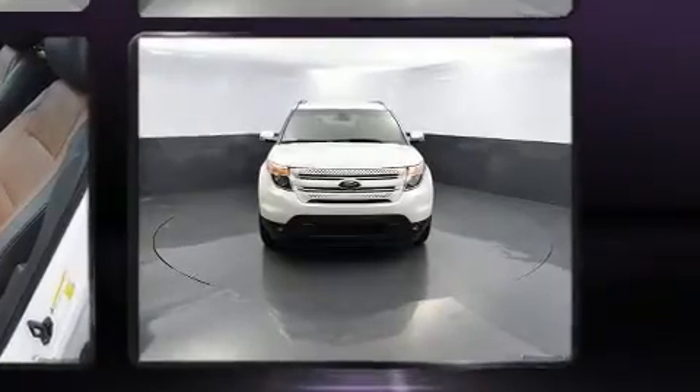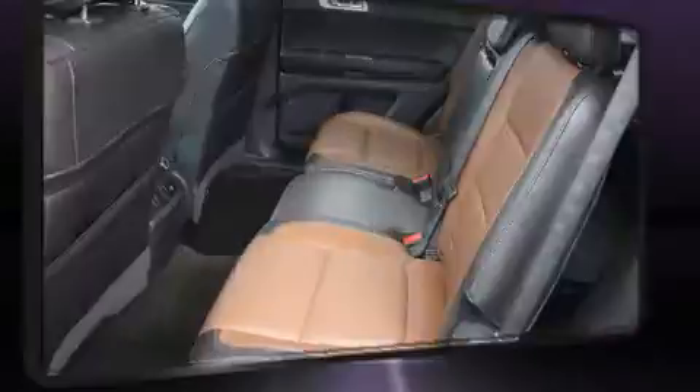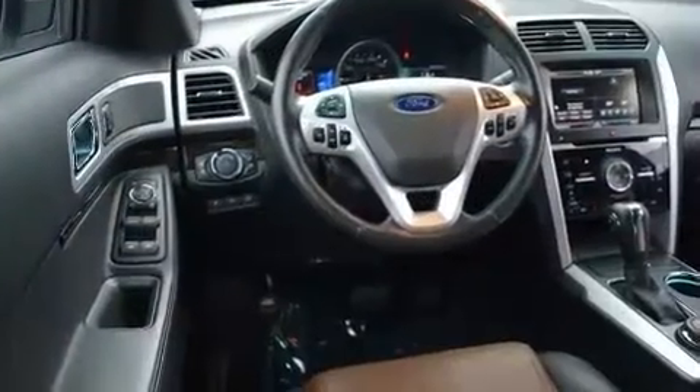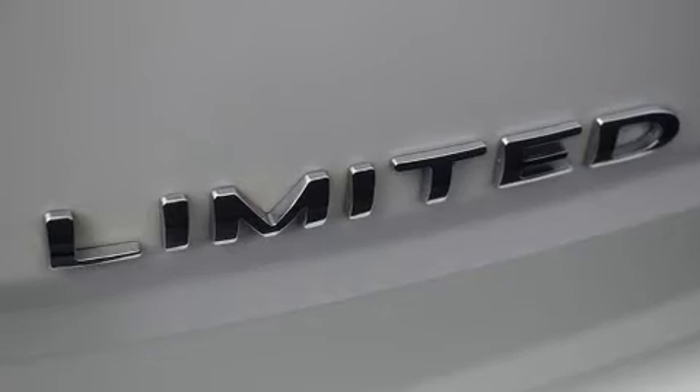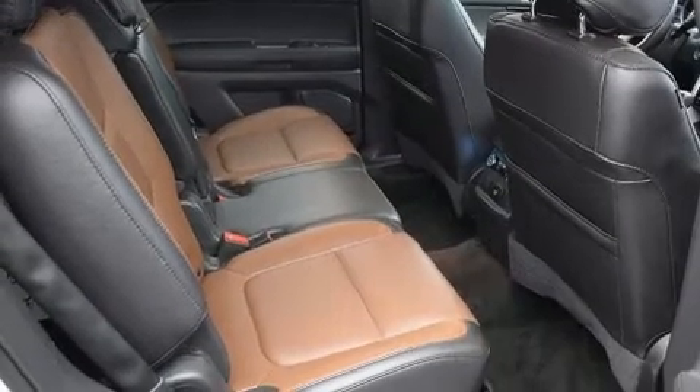The memory system includes pedal position, allowing multiple drivers to find their preferred driving positions easily. A premium sound system drives 12 speakers, providing you and your passengers a sensational audio experience.